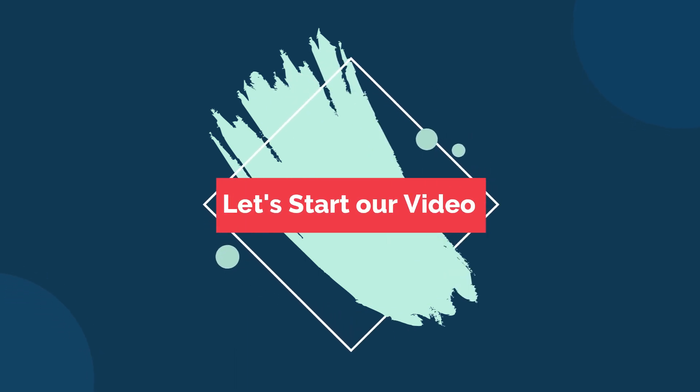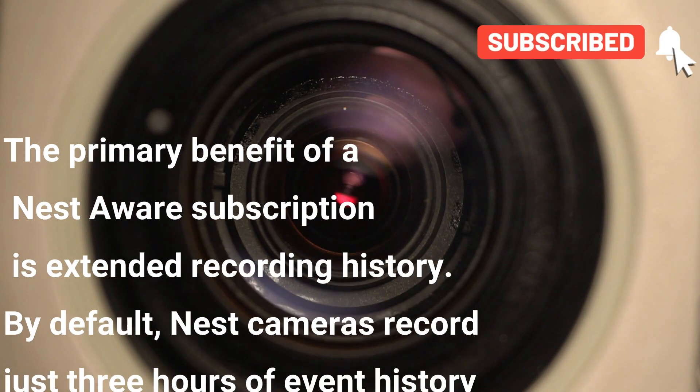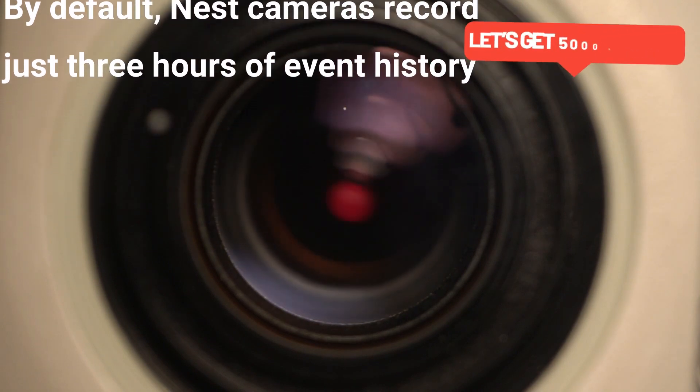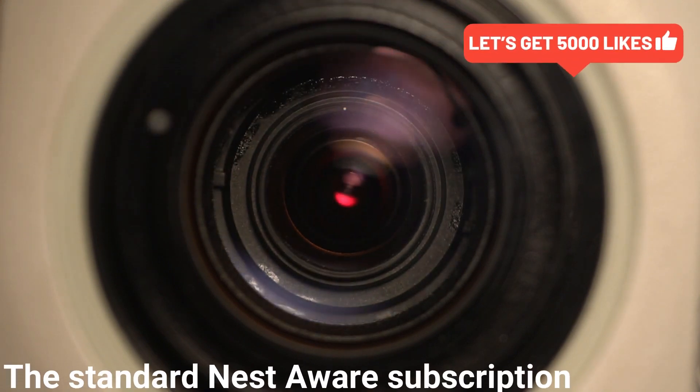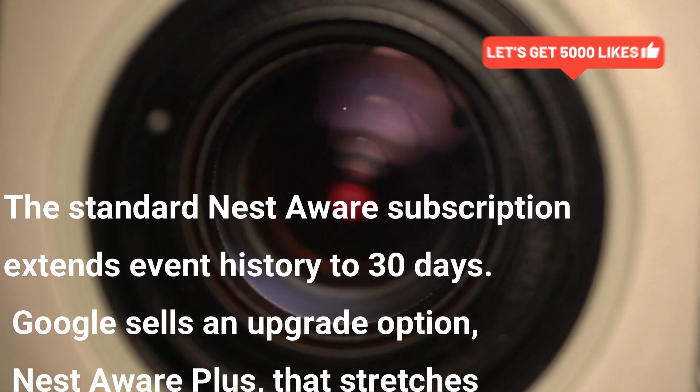The primary benefit of a Nest Aware subscription is extended recording history. By default, Nest Aware cameras record just three hours of event history. The standard Nest Aware subscription extends event history up to 30 days.